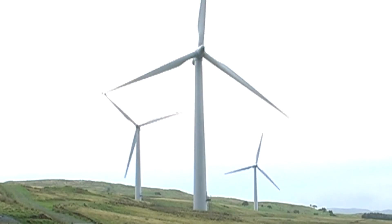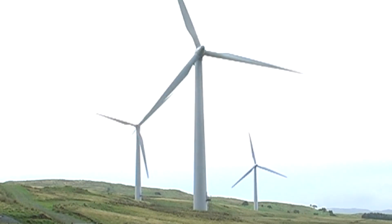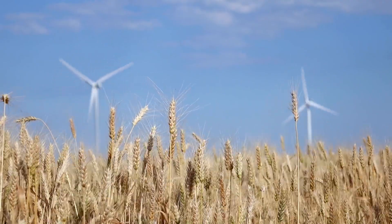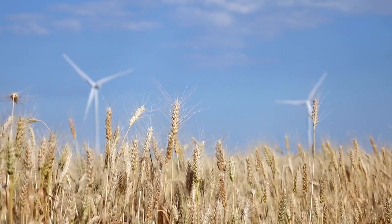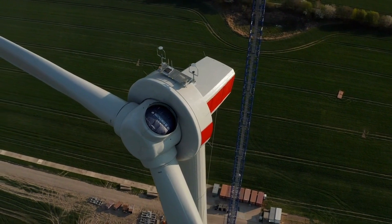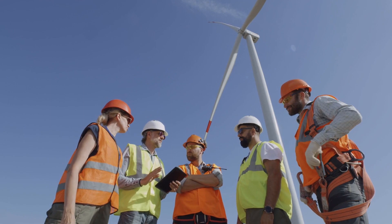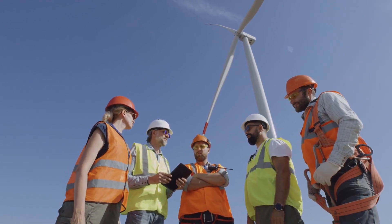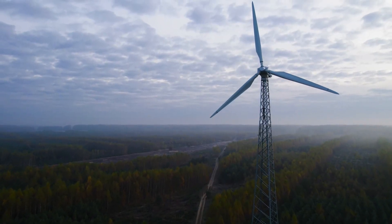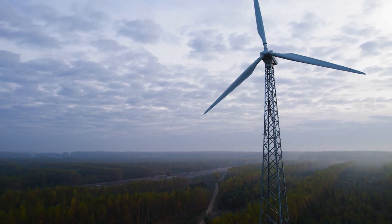To put this in perspective, portable wind turbines offer a compelling solution to some of the challenges posed by bulk wind turbines. One notable issue with large-scale wind farms is their impact on local ecosystems, particularly the threat they pose to wildlife such as birds and bats. The compact size and mobility of portable turbines make them inherently safer for wildlife, reducing the risk of collisions. Additionally, the community acceptance of bulk wind turbines can be hindered by their visual and noise impact. Portable turbines, being smaller and more flexible, allow for decentralized energy generation, minimizing the visual and auditory footprint in local communities.